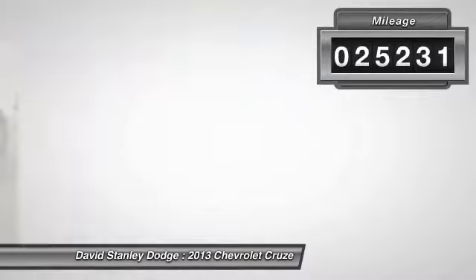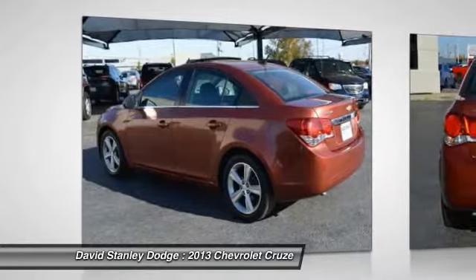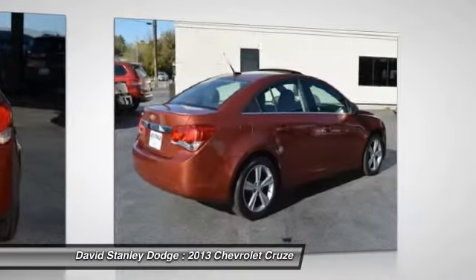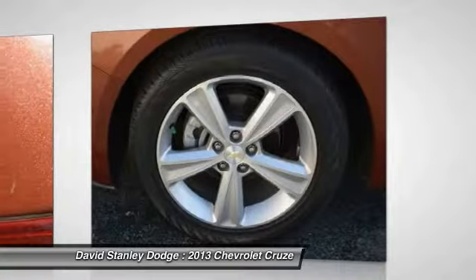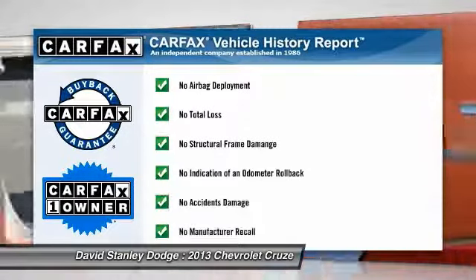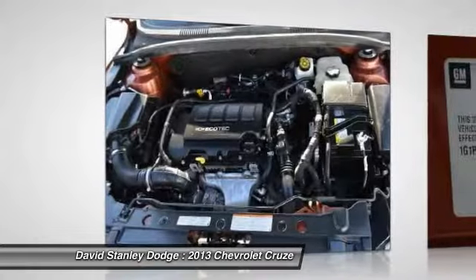Here are some of this vehicle's great options: traction control, dual airbags, front air conditioning, power steering, alloy wheels, four-wheel disc brakes, heated front seats, compass, CD player, power windows. This vehicle is Carfax certified one owner and qualifies for Carfax buyback guarantee.